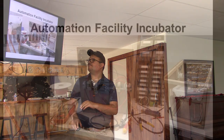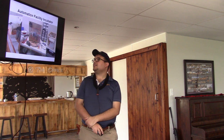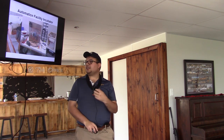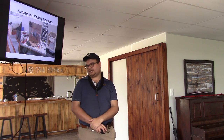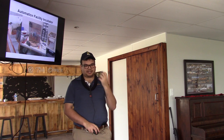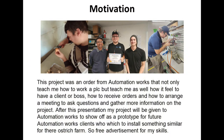My project is an automation facility incubator given to me by Automation Facility to make, design, and create. My design is to be used for chicken eggs — this will first be a prototype, and Automation will then use this prototype to show to ostrich farmers what they can do for ostrich eggs. This project was given to me by an employee here, Vian, who is the son of the CEO — so basically, CEO junior.